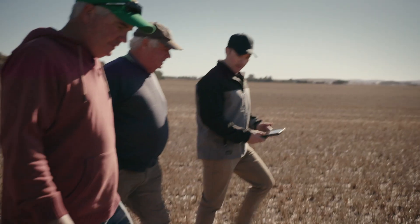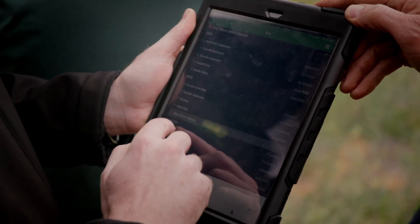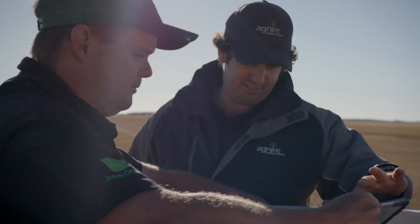We also understand that you can have the best tools in the world, but without local support it can be difficult to get the most out of them. That's why our John Deere dealers around the country are always available with dedicated Precision Ag experts to get you set up and running.